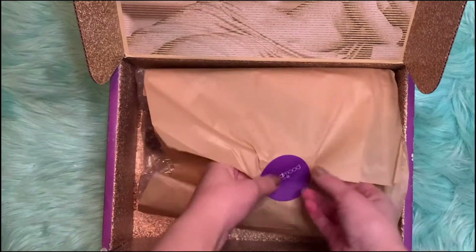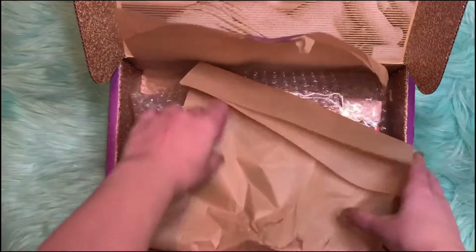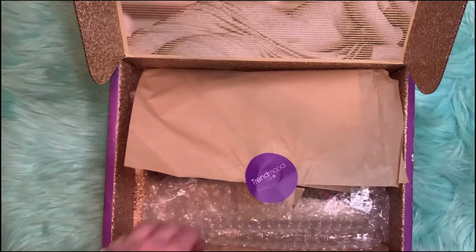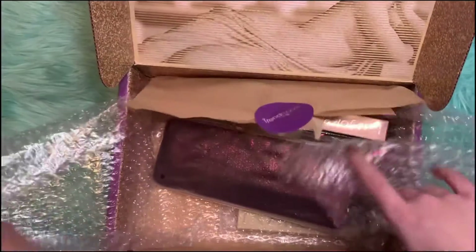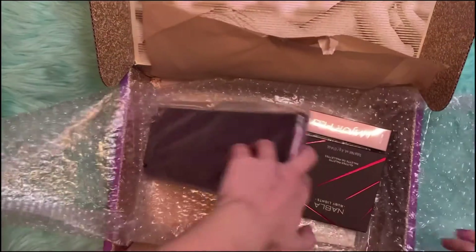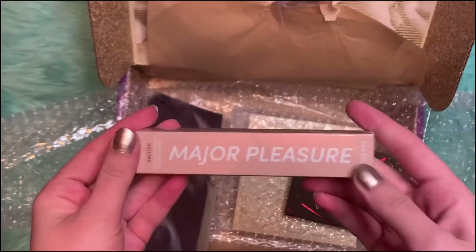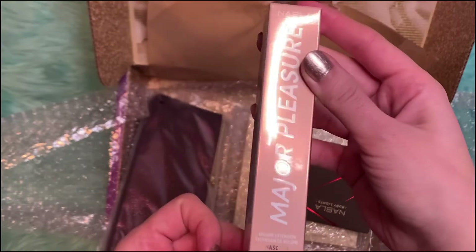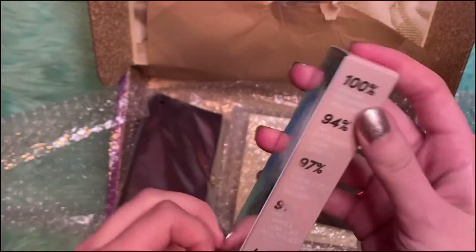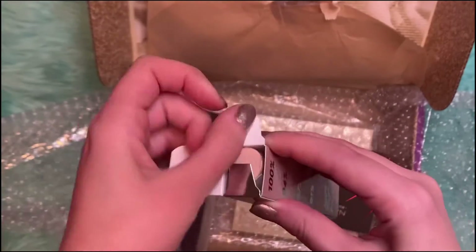So let's begin. There are four items in here. The first item is their Major Pleasure Mascara volume extension. Let's see what it looks like.